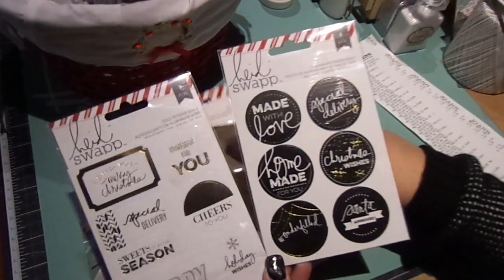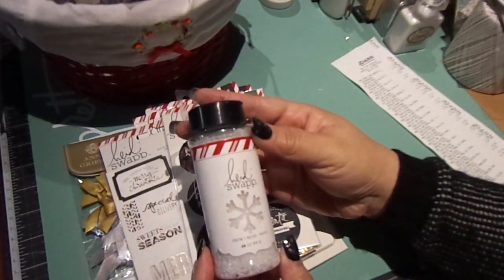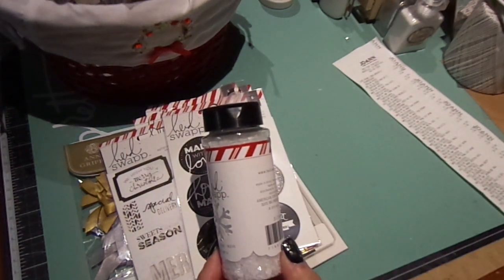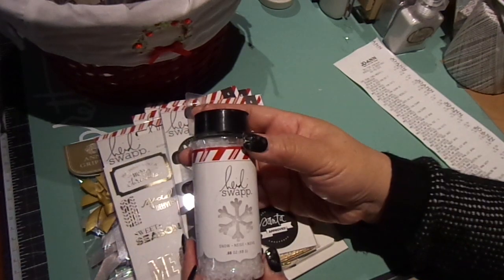These stickers would be perfect for the little bags. I got some of the bags and some of the snow — this was the last one. The snow was $1.19.